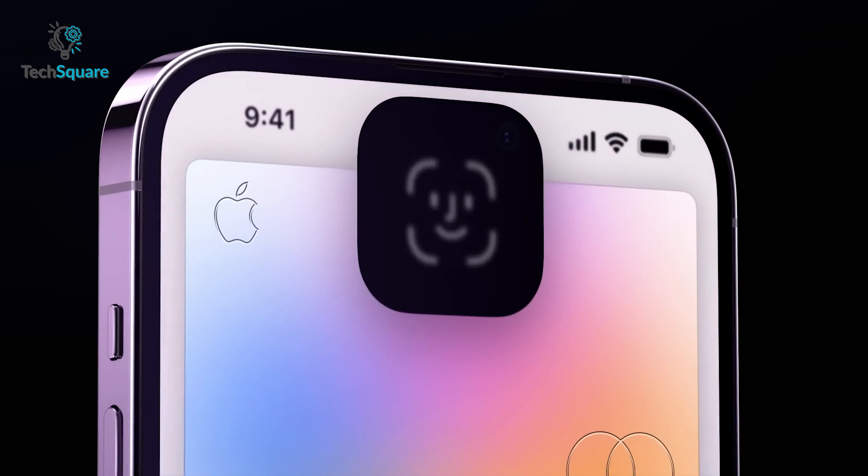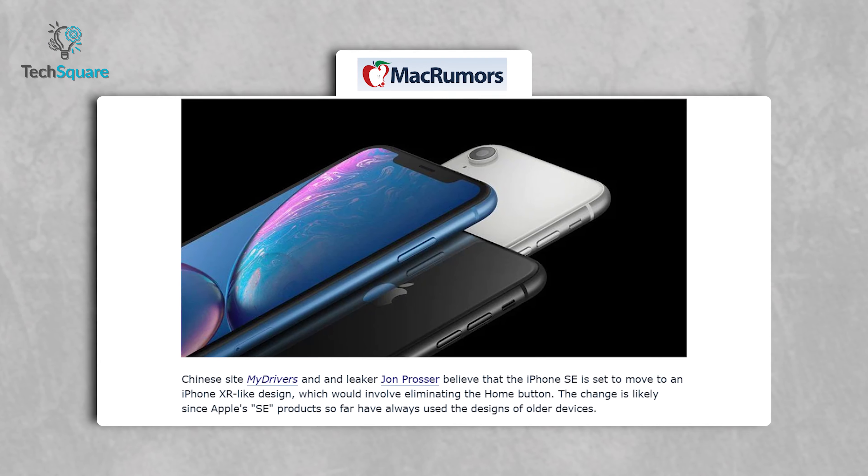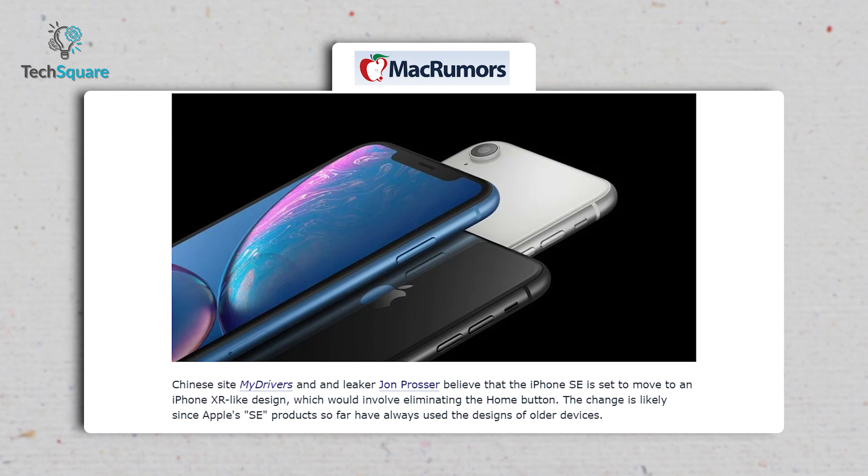Young also mentioned that the upcoming iPhone SE 4 is expected to have a hole-shaped cutout for the front-facing camera. This actually indicates the SE 4 might have a design like the iPhone 14.